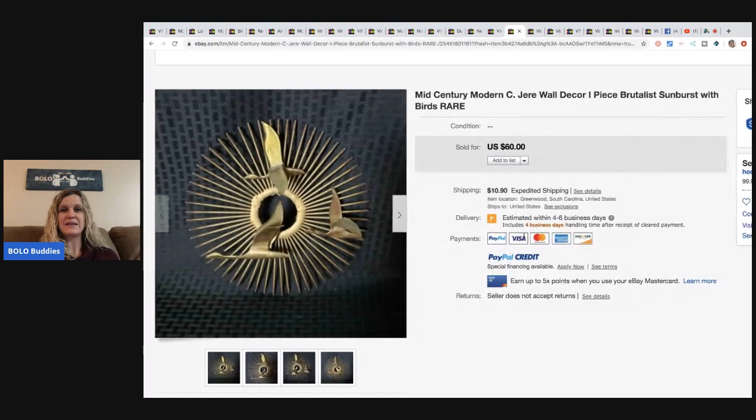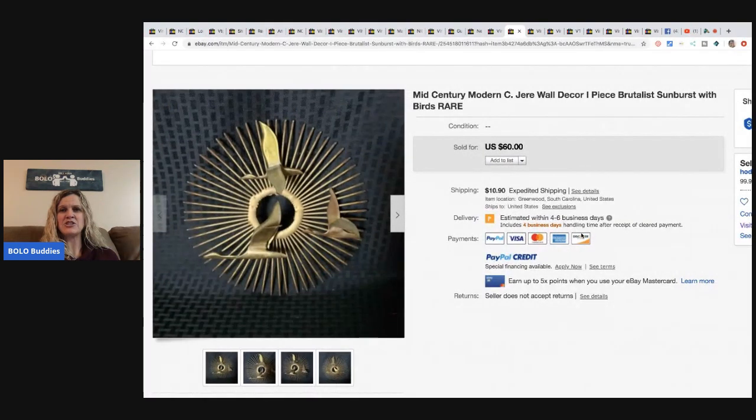This mid-century modern sea Gerald wall decor — brutalist sunburst with birds. Four dollars at a thrift store, it had 27 watchers when it sold, was listed for maybe two weeks, so definitely a BOLO. He sold it for sixty dollars plus shipping.